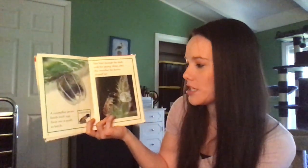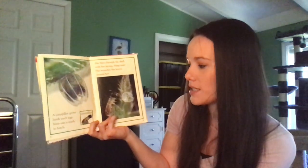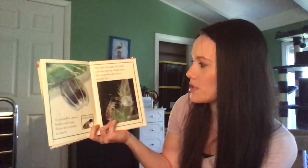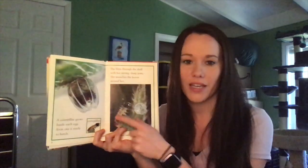A caterpillar grows inside each egg. Soon one is ready to hatch. She bites through the shell with her strong sharp jaws. She munches the leaves around her. Here's a caterpillar.